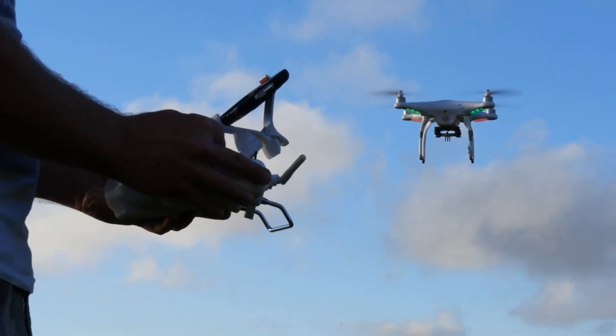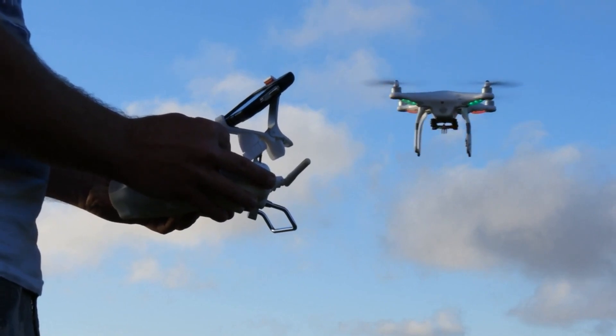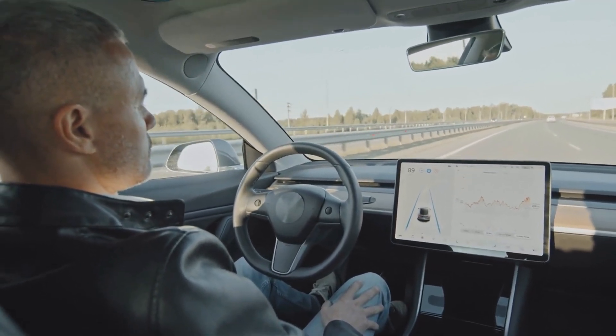Drones, on the other hand, are unmanned aerial vehicles that can be controlled remotely or autonomously. One of the main advantages of autonomous vehicles is the potential to reduce accidents and increase safety on the roads.